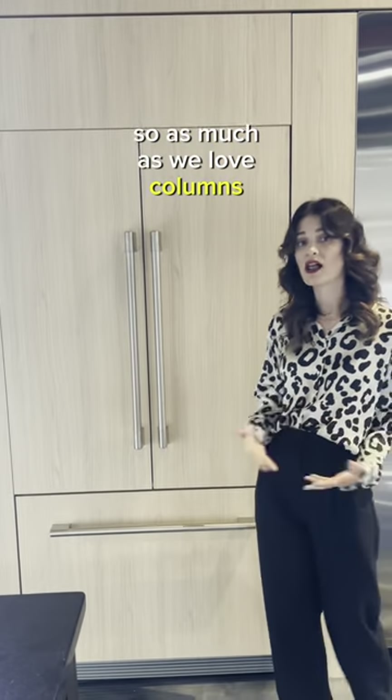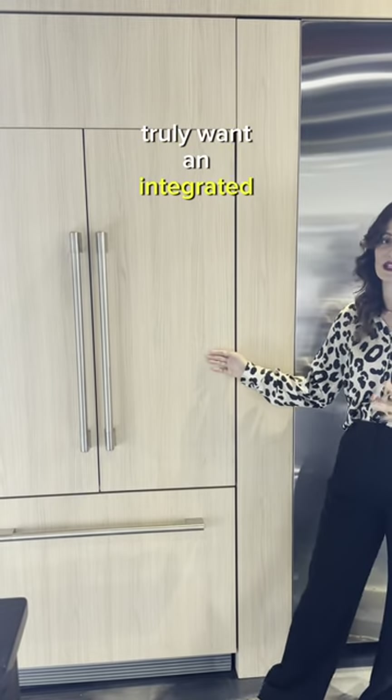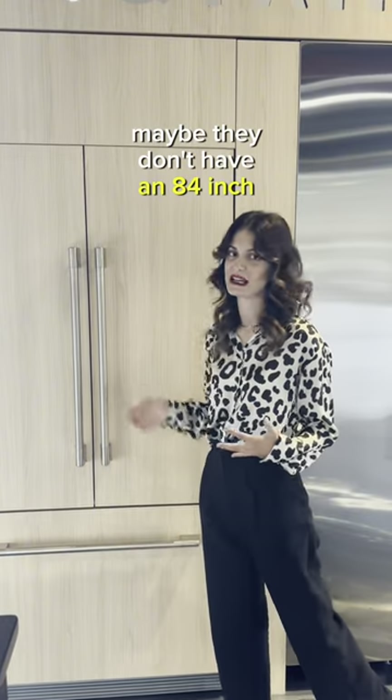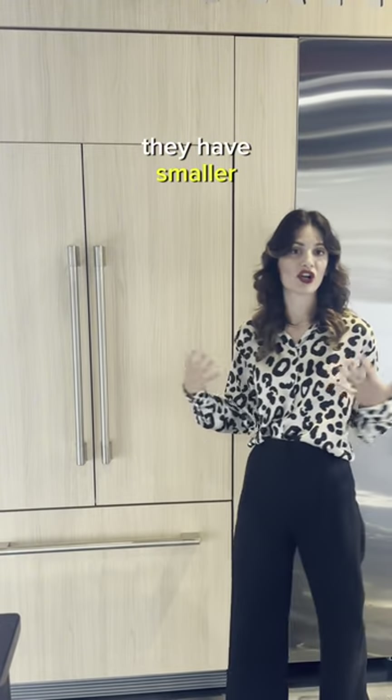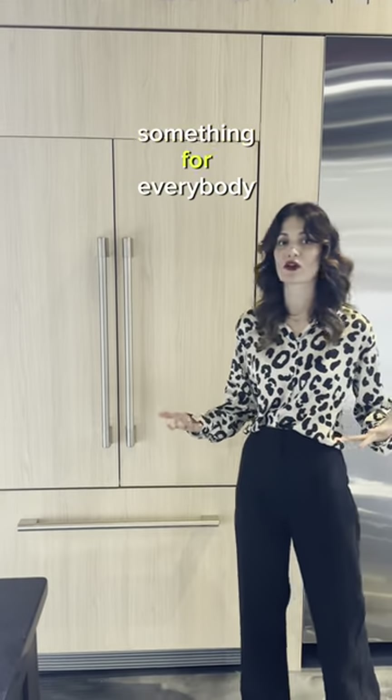As much as we love columns here at Fisher & Paykel, there are times where people really truly want an integrated application but can't actually have columns. Maybe they don't have an 84-inch space — they have a smaller kitchen. So we love to have the ability to get something for everybody.